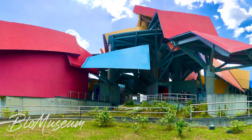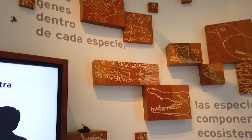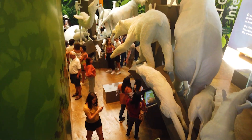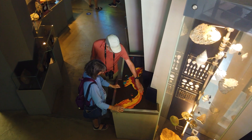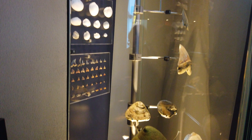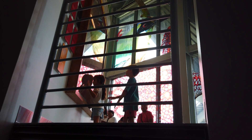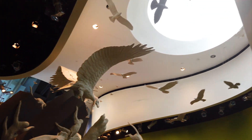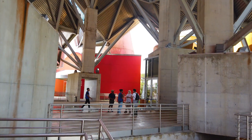Next, we visited the Bayer Museum, a fascinating multipurpose museum designed by the world-renowned architect Frank Gehry. The Bayer Museum showcases Panama's rich biodiversity and the history of its isthmus. We spent hours here admiring the exhibits and learning about Panama's unique environment and ecosystems. It's definitely a must-visit spot when in Panama City.